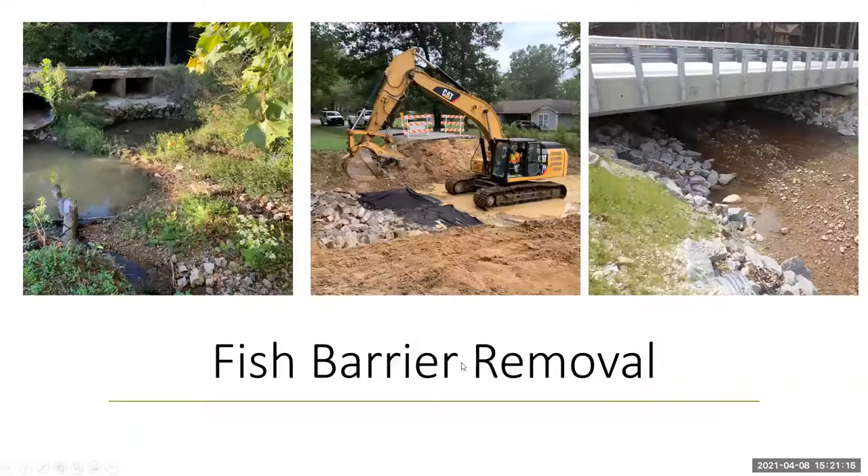Here's an example of fish barrier removal. Looking at the picture on the left, there's no way a darter is going to be able to get through these perched culverts when it's time for them to do their spawning — they can't complete their life cycle. This is actually a project where we worked with U.S. Fish and Wildlife Partners Program on Dry Creek in Etowah County, a tributary to the Locust Fork. We worked together with Fish and Wildlife and Etowah County to remove the perched culverts and install a free-span bridge so those darters can move when they need to.